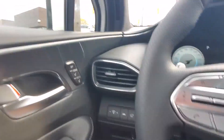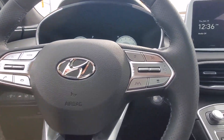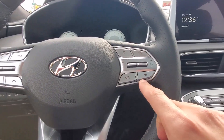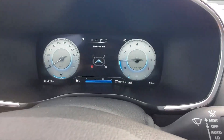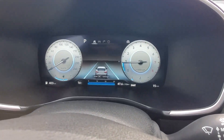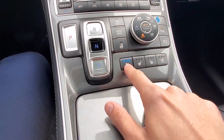You also have lane keep assist, blind spot monitoring, voice assist, Bluetooth, and adaptive cruise control. You can switch between different information in this menu, which is pretty convenient.